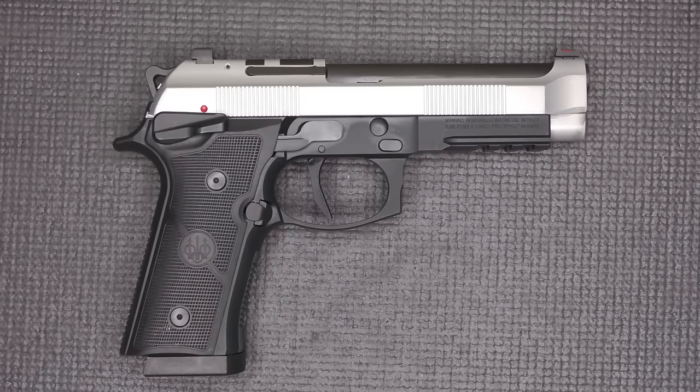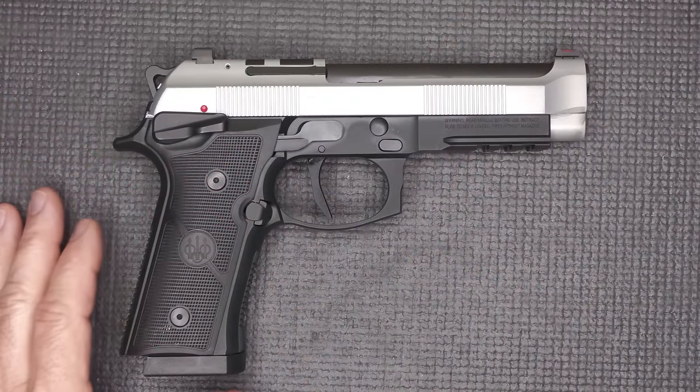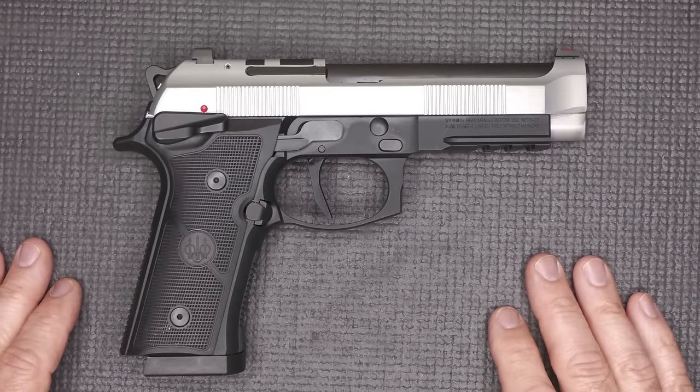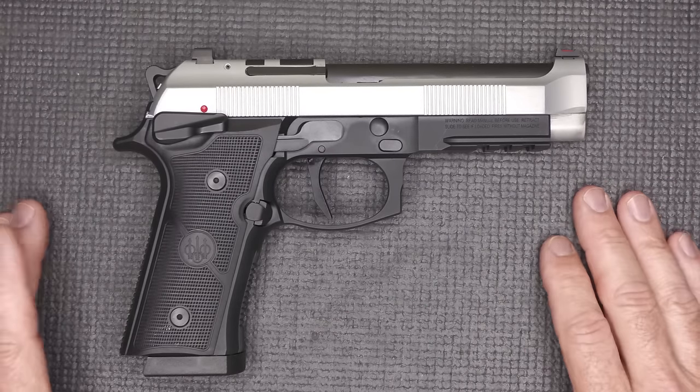I've been in love with the Beretta 92 series for a long time — it first started when I saw Lethal Weapon for the first time. Mel Gibson's carrying around a Beretta 92, and that gun was just smooth, slick, beautiful. One of the things that Beretta really excels in — in the land of Ferraris and Lamborghinis — is their styling. They have a very unique styling to their handguns, typically different than anything else on the market.